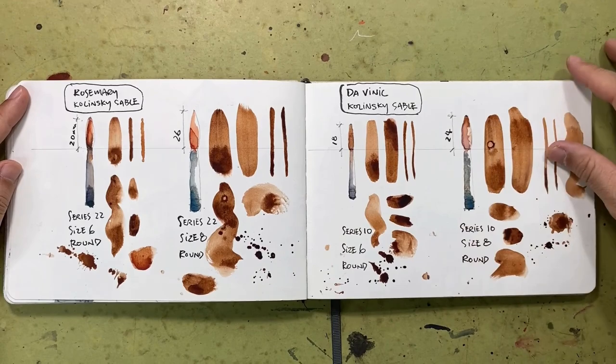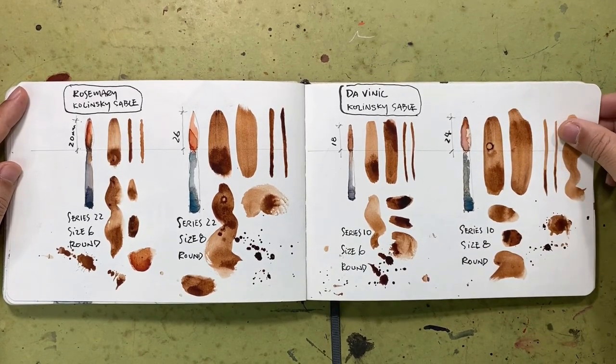Here I was doing some brush testing, and these are some of my favourite brushes from Rosemary and Da Vinci. They're all Kolinsky sable round brushes.